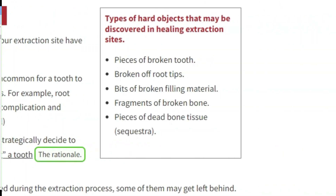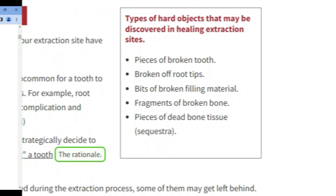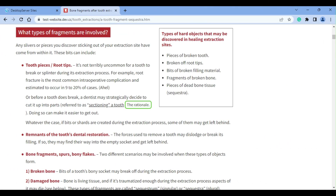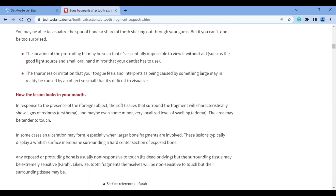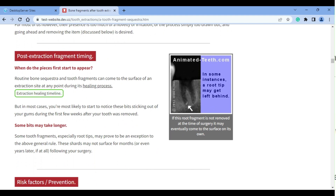You may wonder where these fragments come from. Most of them are either bits of broken tooth or pieces of dead bone tissue. Your dentist calls bone fragments like these a sequestrum. When a tooth is extracted, it's not terribly uncommon for it to break. Teeth that are cracked, severely decayed, have large fillings, or have had root canal treatment may be structurally weak and more prone to breaking. Despite the dentist's best efforts in removing these bits, it's possible that some pieces may get left behind in the socket.